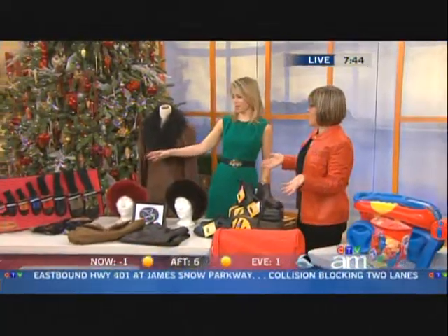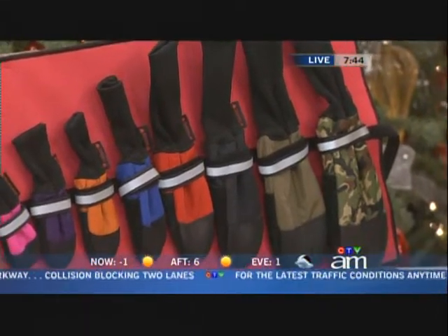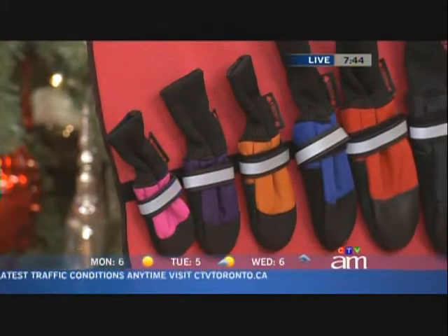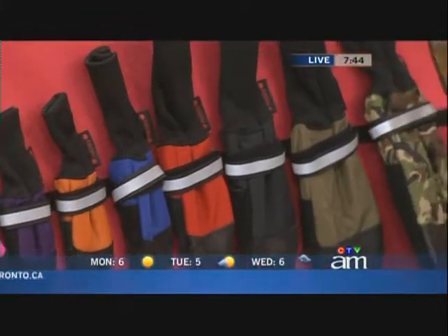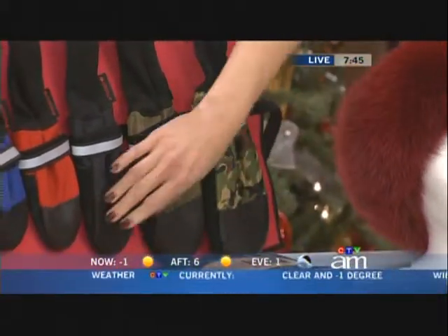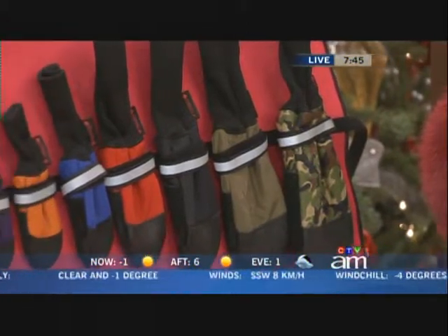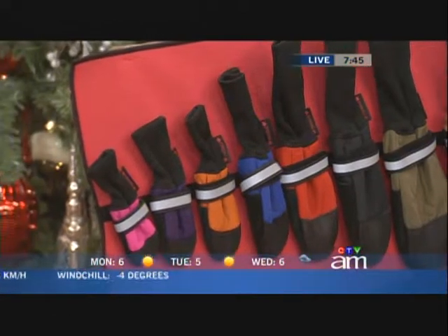From afar I thought these were knife holders, or mitts — and then as I got closer I thought, oh, those are for little paws. They're booties, little doggy boots. These are also made in Toronto. They're called Muttlucks — it's a play on the word mucklucks. Full leather soles, nice velcro, clean fitting. They're sized — eight different sizes. You measure your pooch's paws and get exactly the right size.